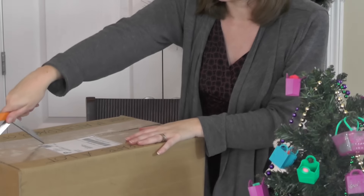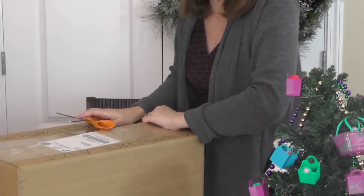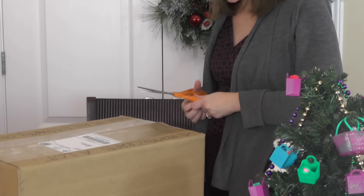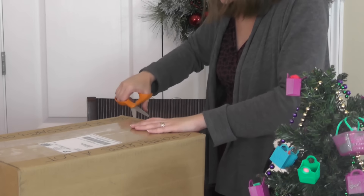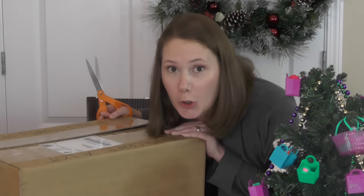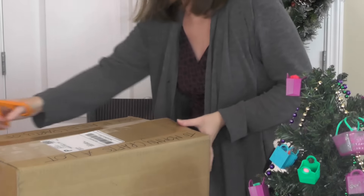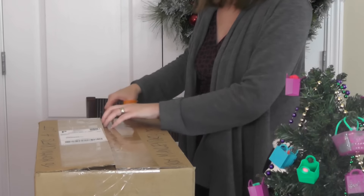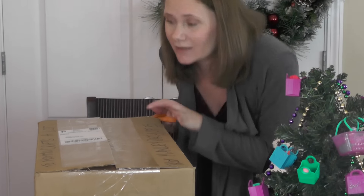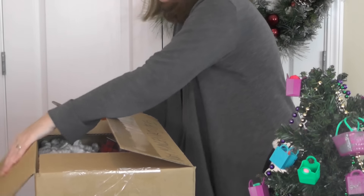Let me stand up and cut it open. I'll tell you who it's from in just a minute and leave a link to their channel down below. All right, let me get into it. I see packing peanuts — definitely gotta hide those for my kids. Lots of packing peanuts. Okay, package is opened — wow!